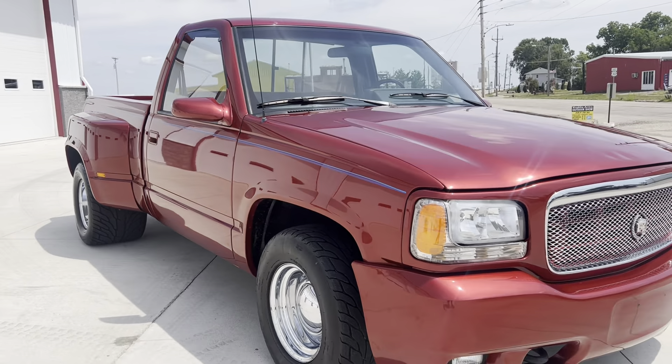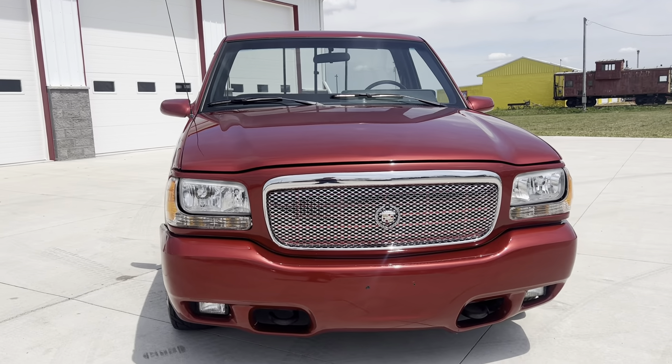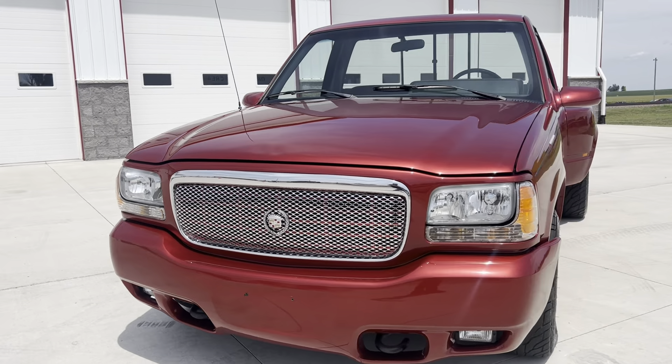It has a Cadillac Escalade front end on it — front bumper, grille, headlights, hood. Big Cadillac symbol there in the front.